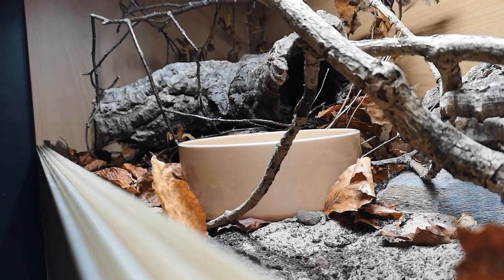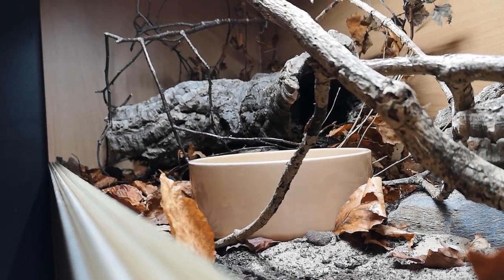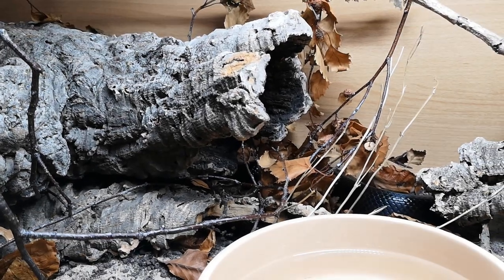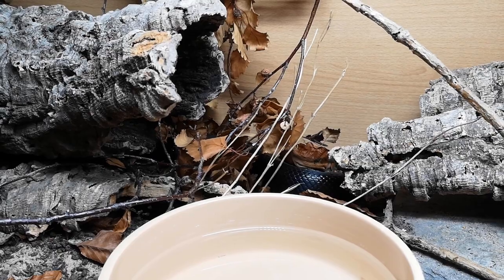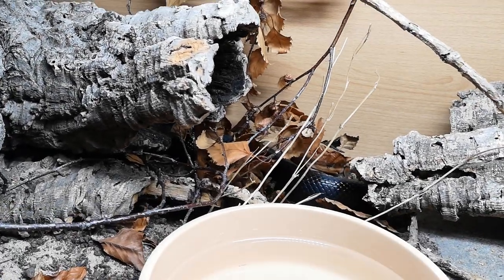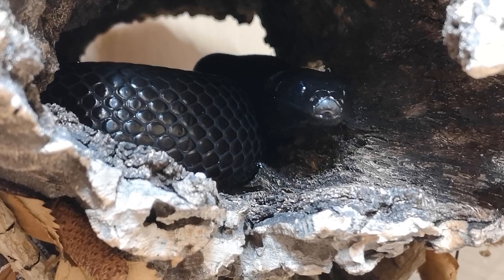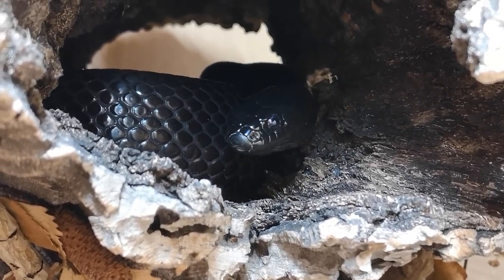So what's the answer? The answer is clutter. Clutter the enclosure with visual breaks, hides and tunnels. The snake should be able to move along the gradient without being seen at all, should they choose to. You might think, well why would I do that — I want to see my snake. Surely if I do that I'll never see it. And that is a reasonable conclusion to come to. However, you may be surprised that the opposite actually happens — you see the animal more, because presumably the animal takes confidence in the multiple options of security it now has.